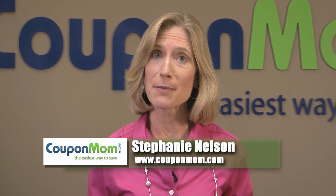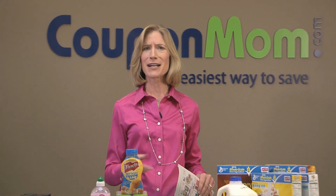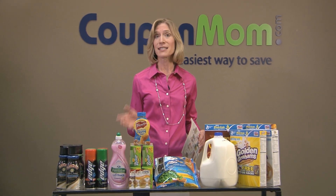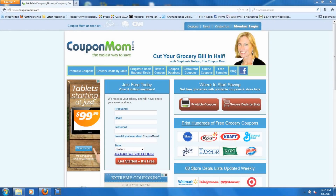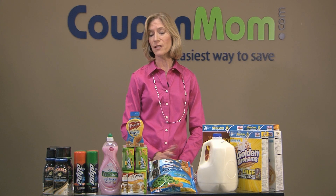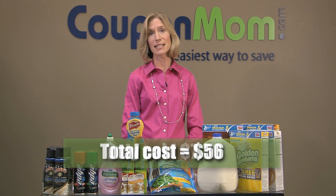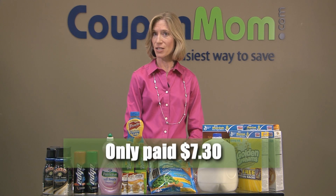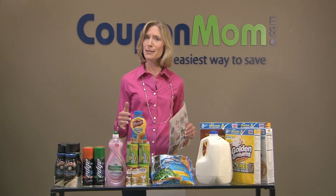I'm Stephanie Nelson, founder of CouponMom.com. When you know how all of your grocery store savings programs work, it's really fun to combine them all and get free groceries. Today I'm going to teach you how to get the best deals at your grocery store and how to use CouponMom.com to make it easy. Before coupons, sales, and promotions, all of these groceries would have cost $56. But after all of my deals, I only paid $7.30 — that's a savings of 87%. Let me show you how I did it.